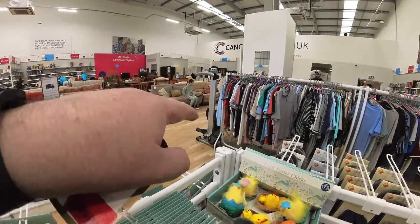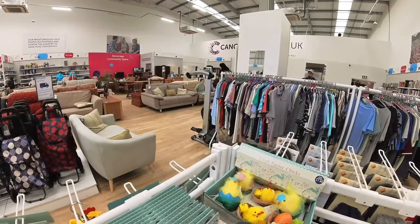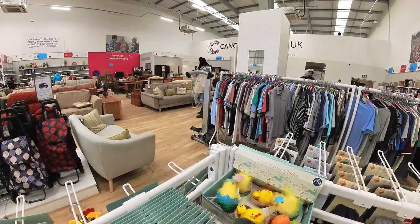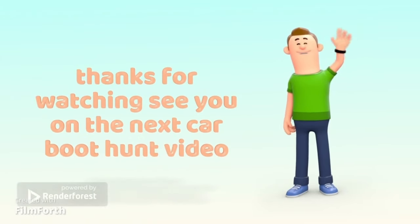That exercise rowing machine there - I just paid £20 for that. Thanks for watching, see you on the next Carboot Hunt video.